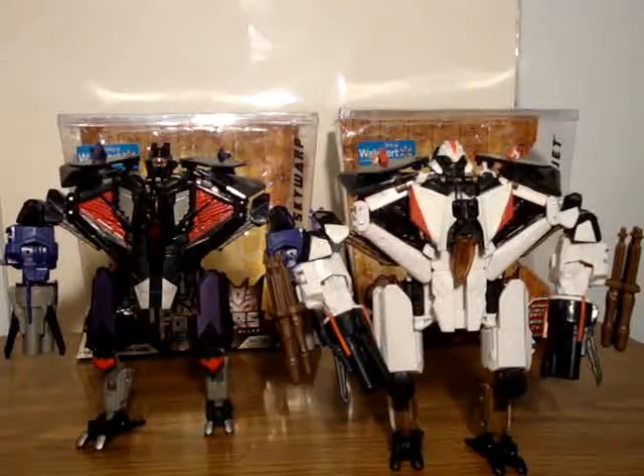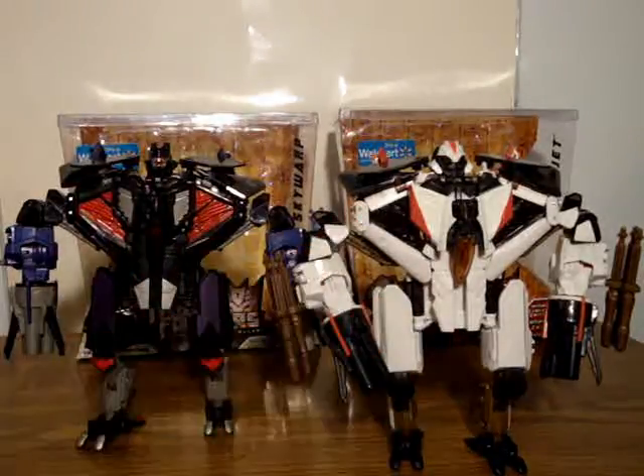Hello, this is Sandat here, back with another Transformers video, this time of the Transformers Revenge of the Fallen Walmart exclusive Skywarp and Ramjet.